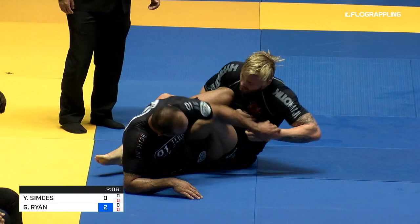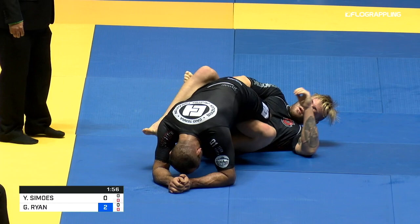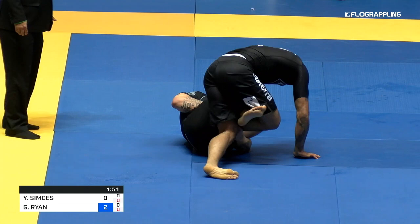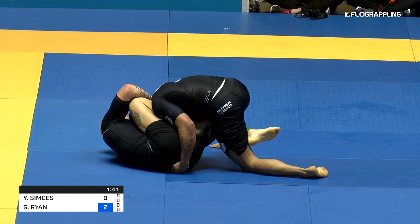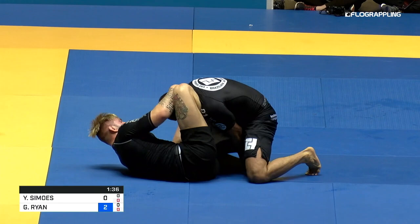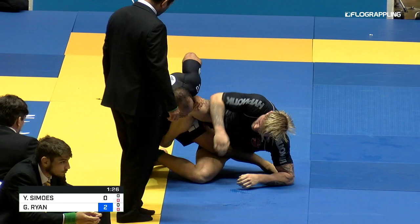A good question is: because these guys are going to face off again later today, how do you approach a match when you know you're going to fight somebody else the same day? If I were Gordon and I saw a potential sweep, I might not show all my cards — save it for the next fight. The first match determines the dynamic of the second. If Yuri loses this match, he's probably going to change strategies completely. I can see him pulling guard the next time, which in my opinion is what he should have done — he should have pulled guard on Ryan.